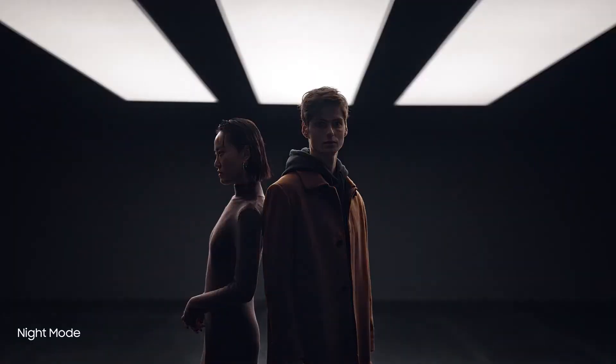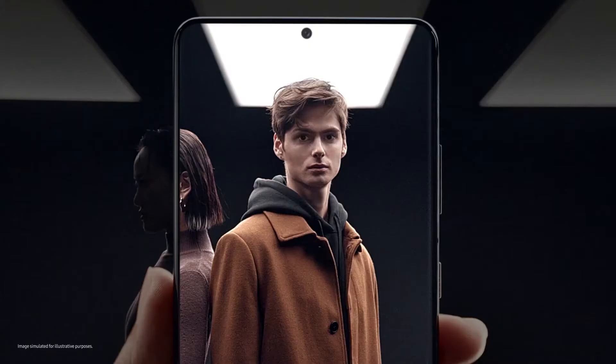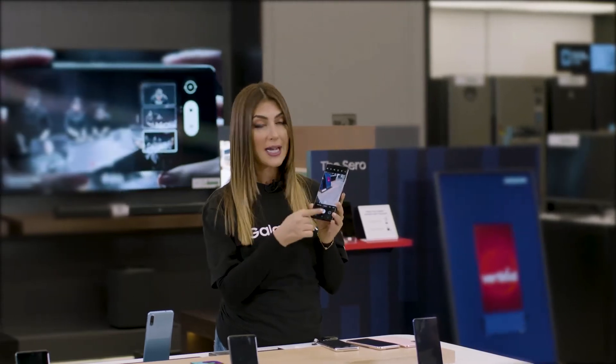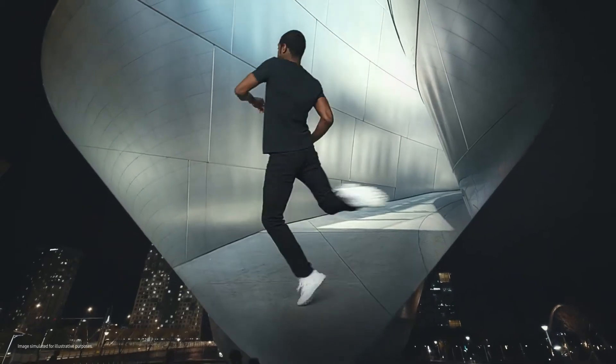You can also light up the night using advanced night mode to get the clearest and brightest shots even in the dark. Say goodbye to retakes with Single Take — now you can capture multiple videos and photos with just one click. And say hello to 8K videos — that's cinema-grade quality.